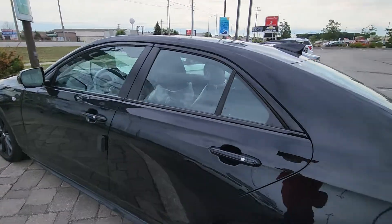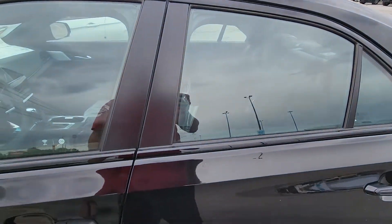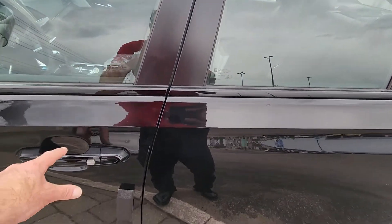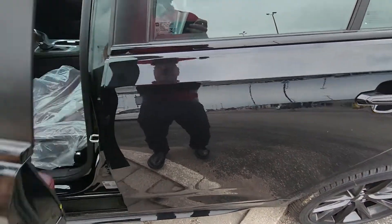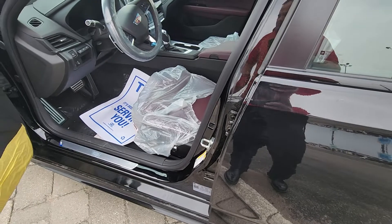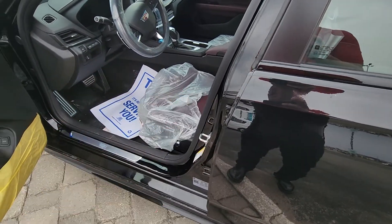Yours has a lighting package on it, it has a power sunroof, it has an audio package so it has Bose stereo in it, it's got keyless entry — passive entry — just push the button and go. Really cool key fob as well with remote start on it.